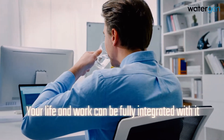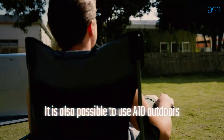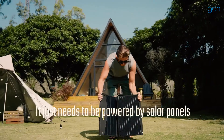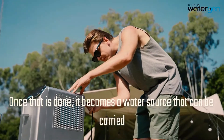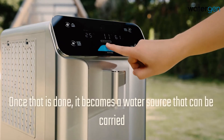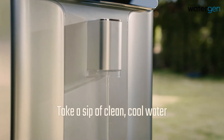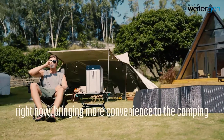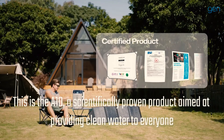It is also possible to use the A10 outdoors — it just needs to be powered by solar panels. Once that is done, it becomes a portable water source. Take a sip of clean, cool water right now, bringing more convenience to camping. This is the A10, a scientifically proven product aimed at providing clean water to everyone.